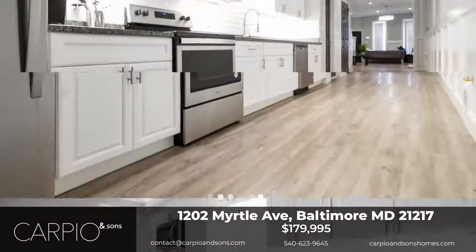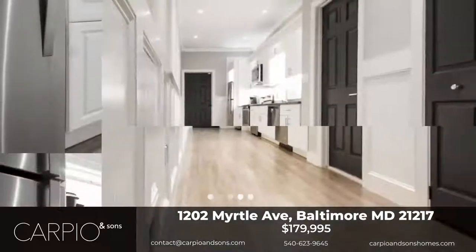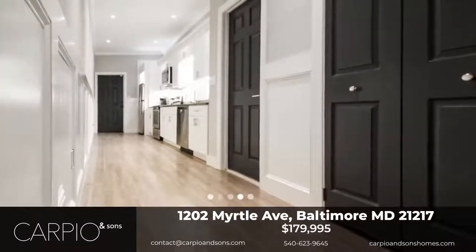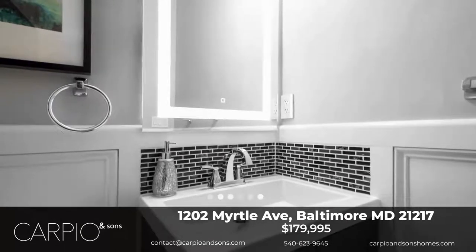There is a private fenced parking pad that can securely fit one full-sized vehicle. Please contact Carbio and Sons today to view this gorgeous home. There are many grant programs that can help you with your down payment and closing costs.